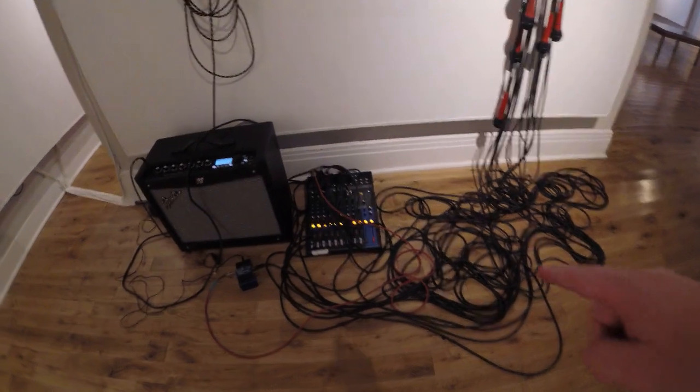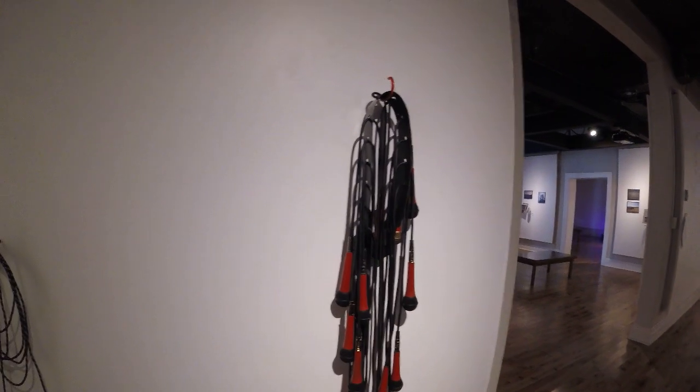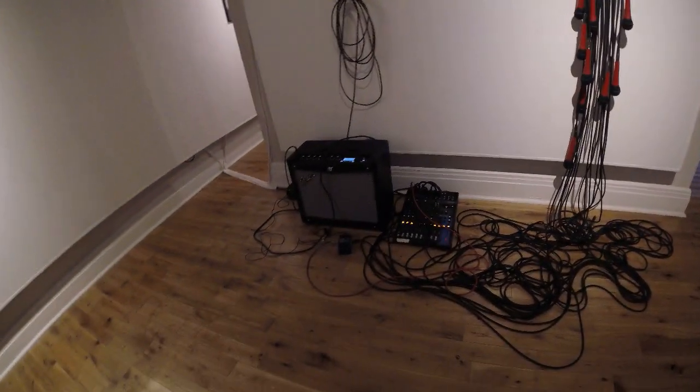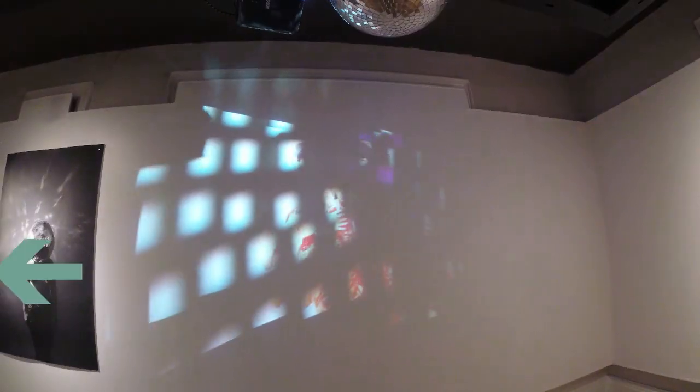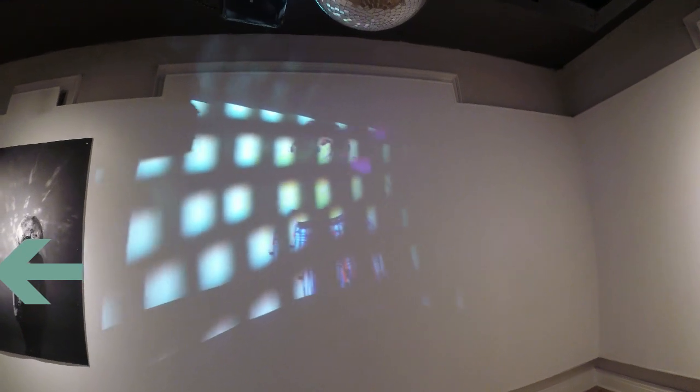A little mixing board right there. This is a video to go along with the electronics there. Pretty cool.